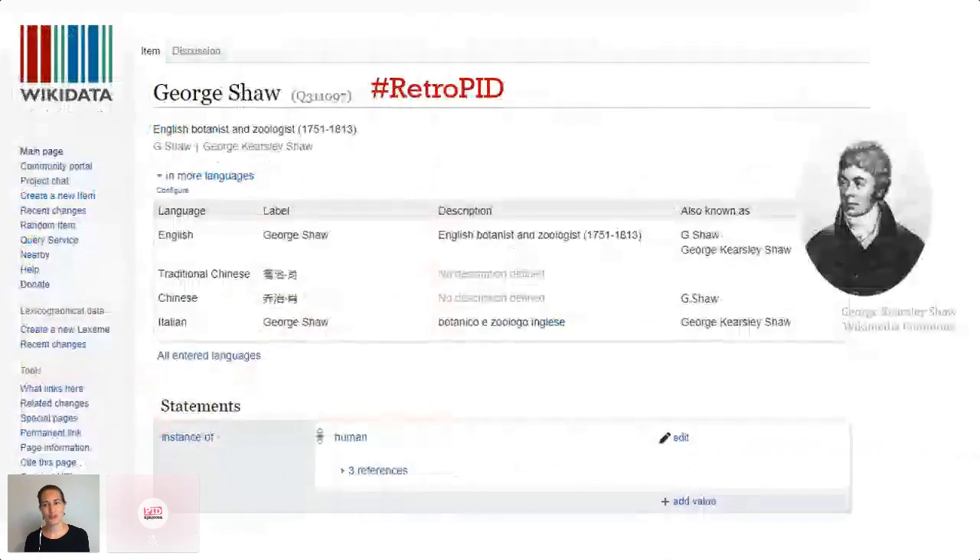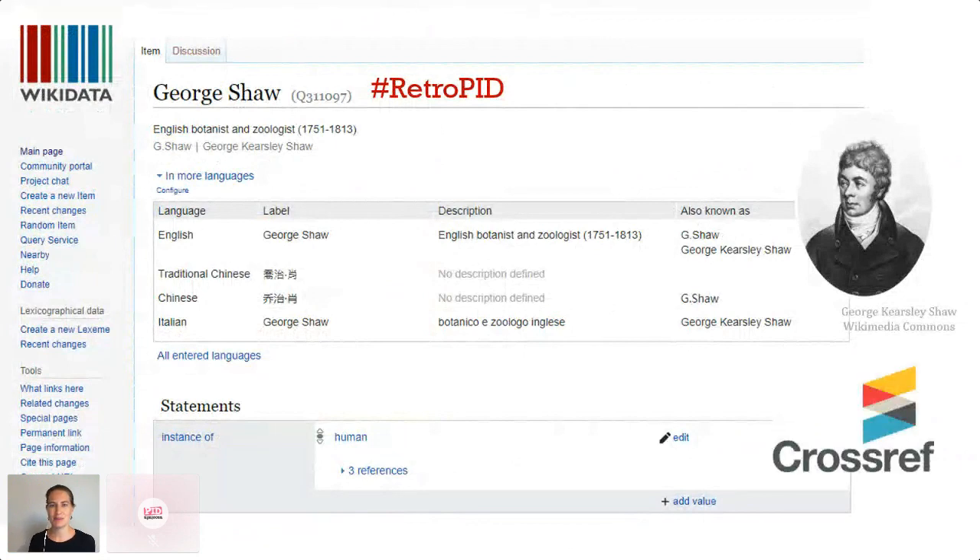No — George Shaw, the author, doesn't have an H-index and he doesn't have an ORCID. But he does have a Wikidata ID, and that does allow us to persistently link him to all sorts of things. But I still can't connect him to his publications via the DOI registration process, because Crossref still only accepts ORCIDs.